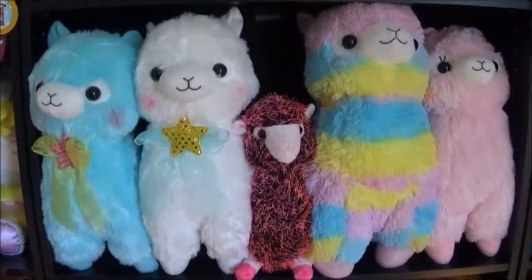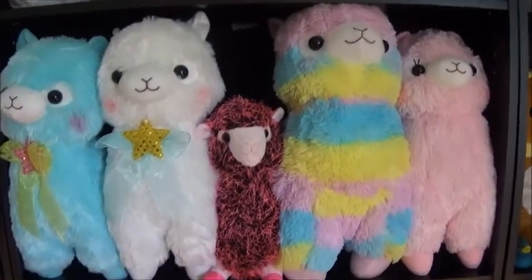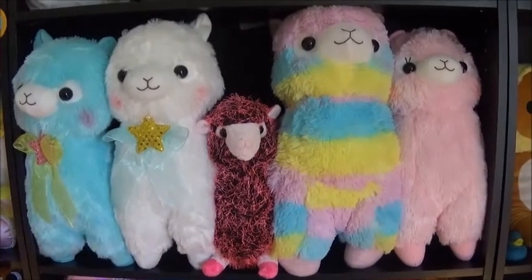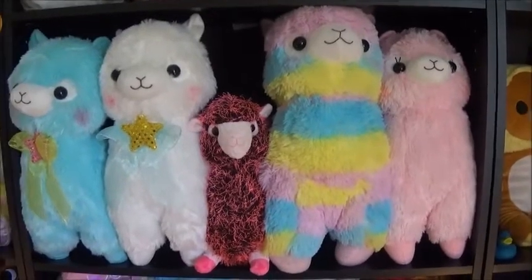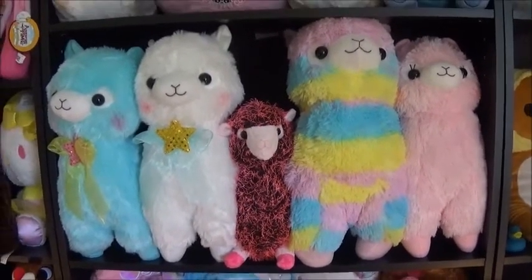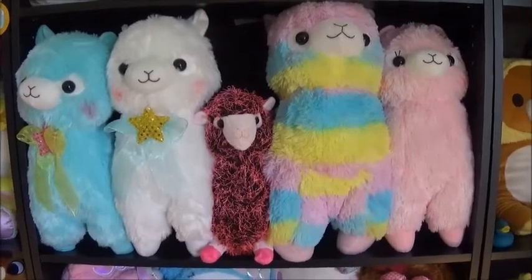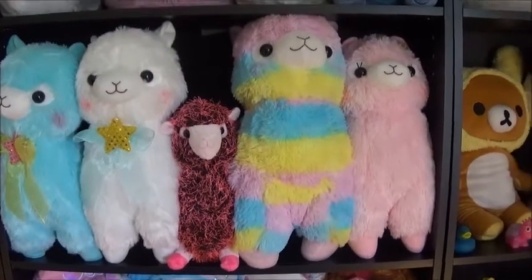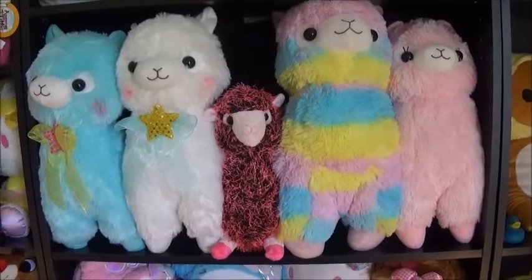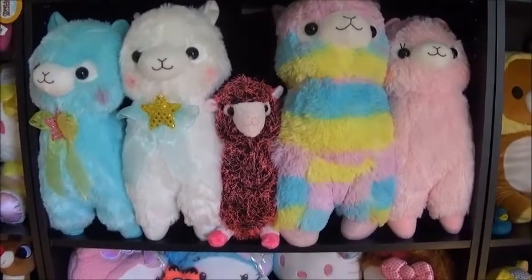Then we have my alpaca collection. All four of the big alpacas came from the Round One in Bloomingdale. The rainbow one came from a ping pong dropper — Justin and I both have that video posted on our channels. It was ridiculous how many ping pong balls it took to get it. Every time I went there I said I have to get this rainbow alpaca, and we just kept throwing ping pong balls at it until we finally got it. So that one is really special to me.